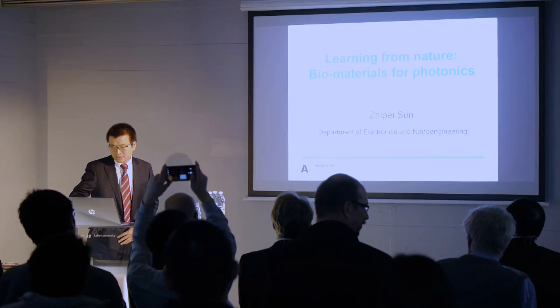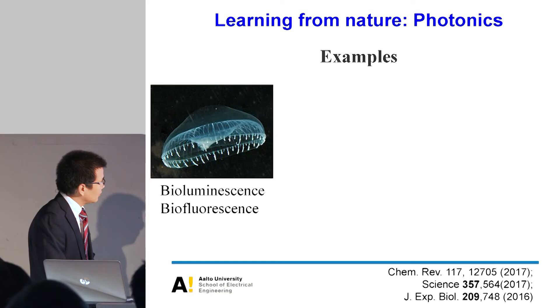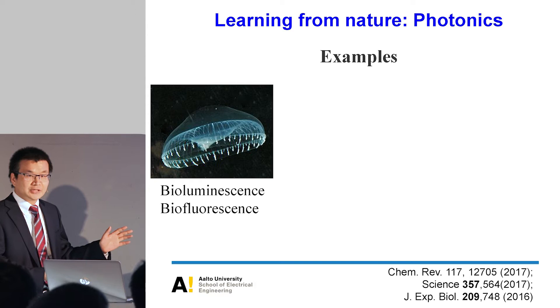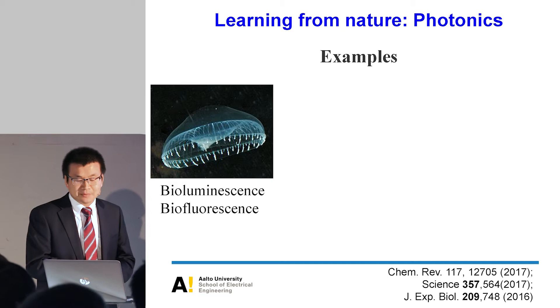In the last decades, there are many successful examples, in particular for photonic devices, of learning from nature. For example, the green fluorescence protein is one of the successful examples. Nowadays people use it, isolated from jellyfish and zebrafish, for bio-imaging and sensing. The success of this learning process was recognized by the Nobel Prize in Chemistry in 2008.